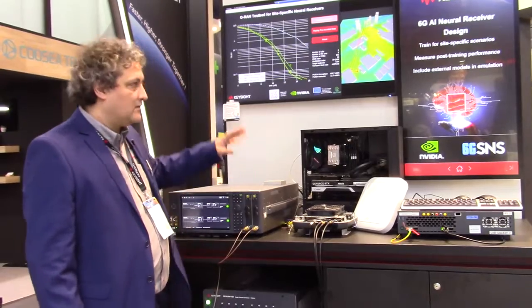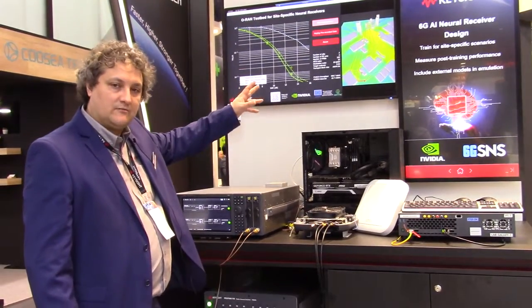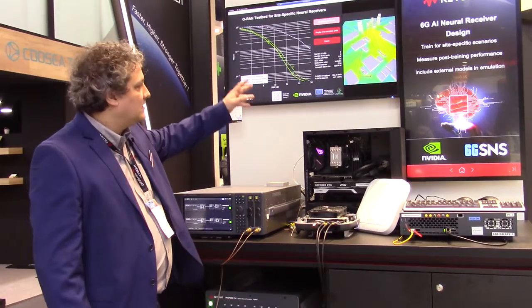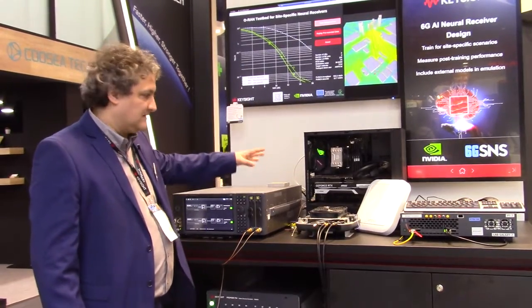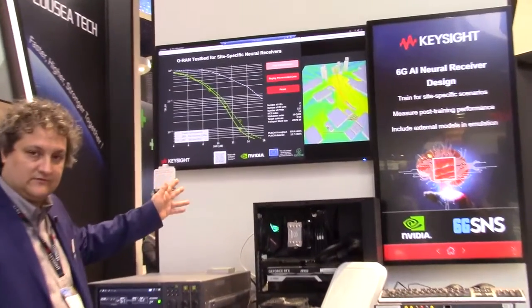First, we are doing that with data coming from a ray tracing system. Once we have trained the data, we are able to basically receive the samples and perform bit rate curves.